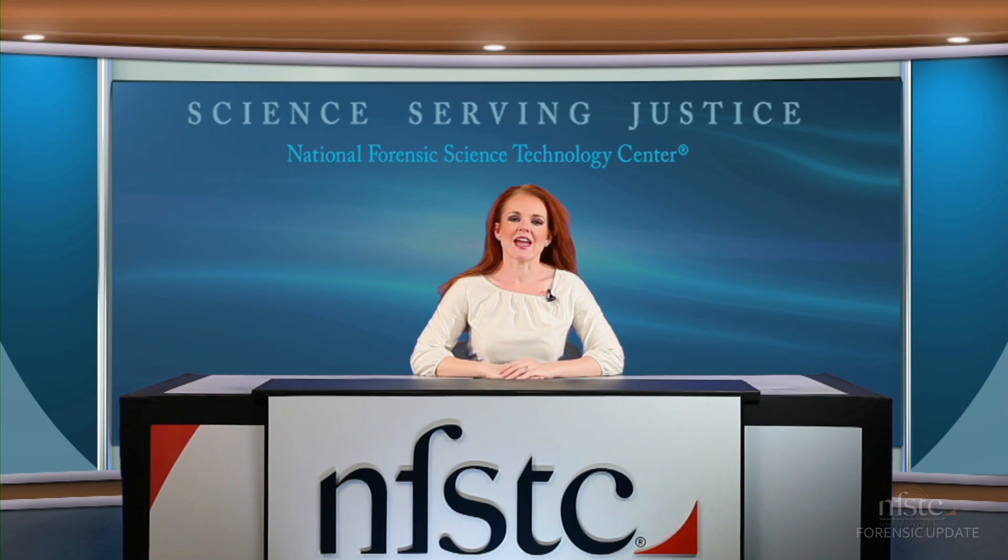Thanks, Bill. Joining me today is Vince Figuerelli from the Arizona Department of Public Safety. Thank you, Vince, for joining us — we appreciate your time. Can you tell us a little bit about how you're actually implementing the rapid DNA technology in the field in the state of Arizona?